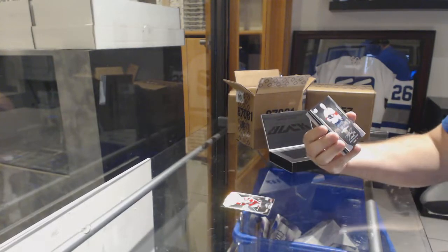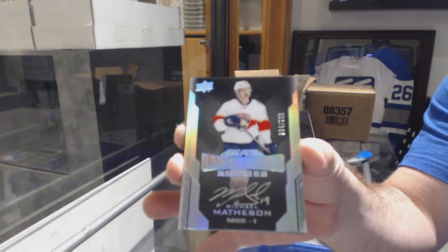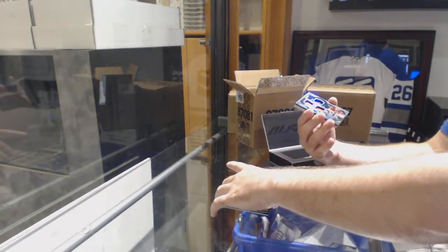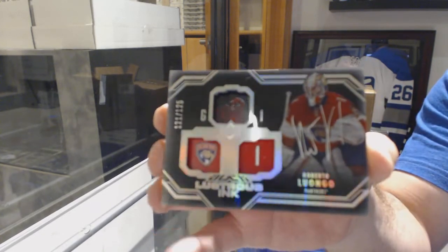For the Panthers, the 299 Lustrous Ricardo — Michael Matheson. For the Florida Panthers, the 125 Lustrous Inc.: Roberto Luongo.